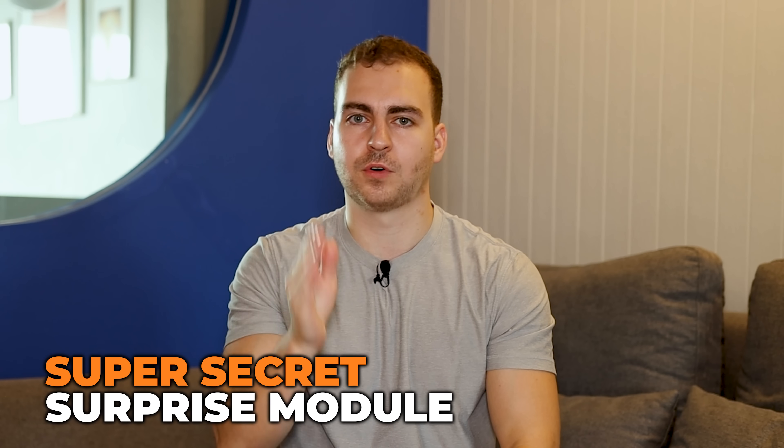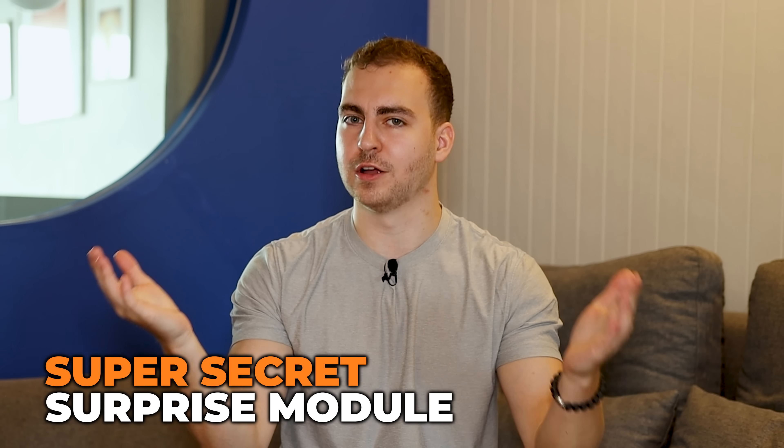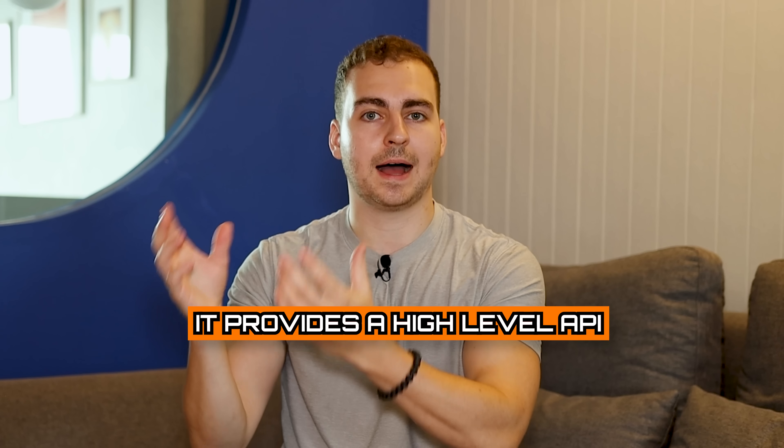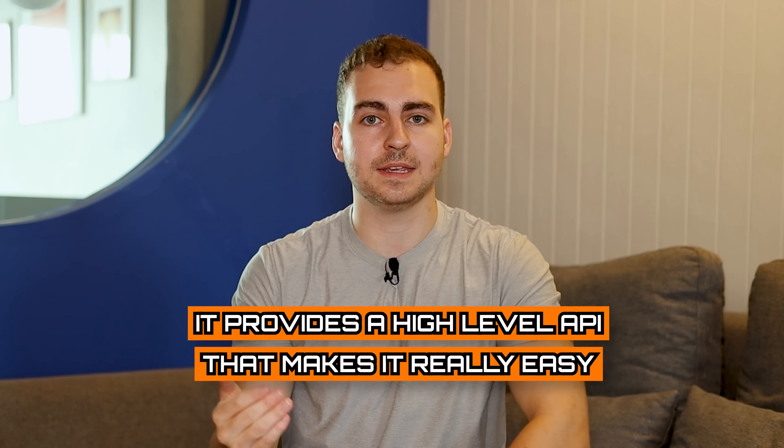Now we move on to my bonus module: LangChain. LangChain is a relatively new module that acts as a way to more easily create complex AI applications or AI agents. I have all kinds of tutorials on this channel where I utilize it, and it's really cool what you're able to do. LangChain provides a high-level API that makes it really easy to interact with models like GPT-4 and Llama 2.